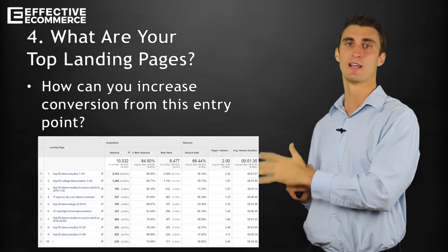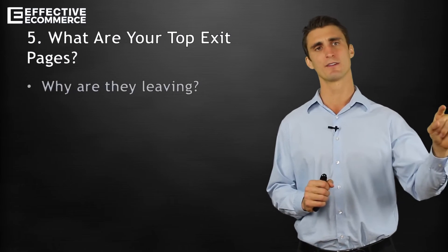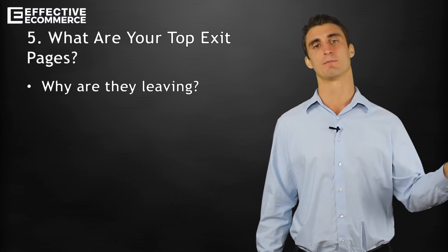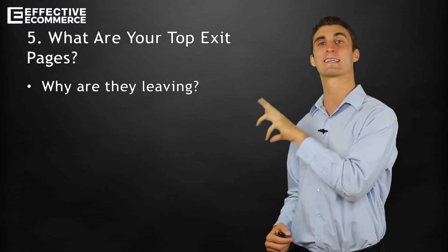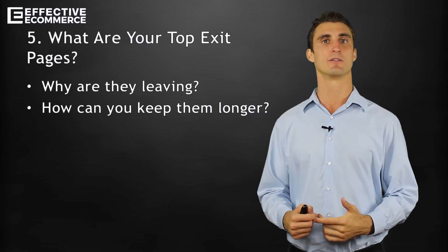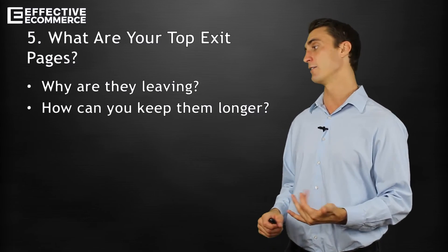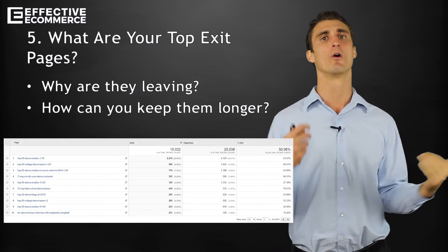Next up is what are your top exit pages. A lot of pages that people are leaving from — you want to figure out why are they leaving. Maybe you see that there's a certain page that as soon as people land on it, they just leave. This could mean there's a mistake on the page — maybe the buy button doesn't work or the image is messed up. Sometimes it might not be as obvious; maybe it's a category page that's just not very intuitive. From this data, try to figure out how to keep them longer. I recommend going on that page yourself or asking people what is wrong with it. I'd go through at least the top four or five exit pages and try to figure out why people are leaving.